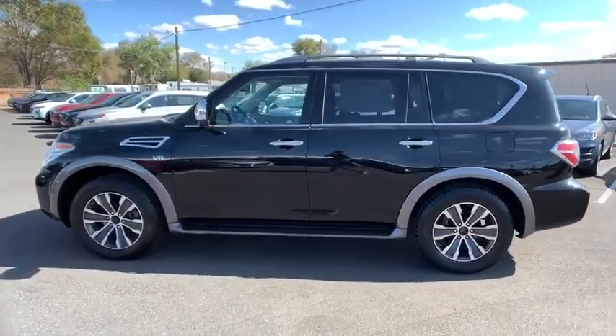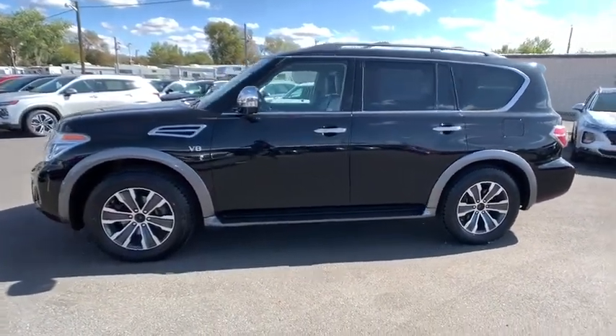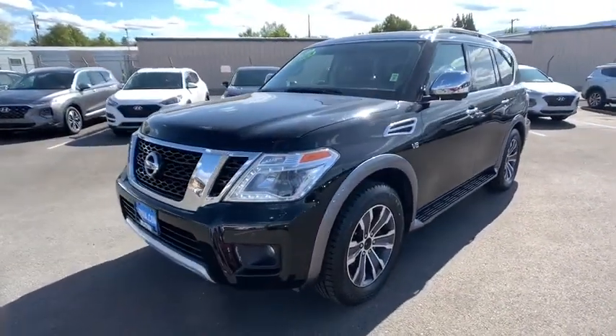Set foot in an Armada and set off on the ultimate driving adventure. This vehicle has less than 40,000 miles.